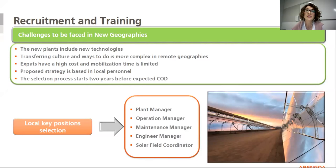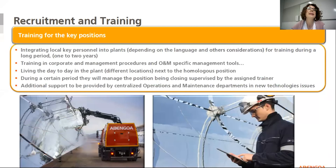To have enough time, the selection process starts two years before the expected commissioning. For training, mainly for key positions, we have created an internal program based on integration of local key personnel into a plant for training during a long period — at least one or two years. The program has training in management procedures and specific management tools. The program also allows living the day-to-day in the plant next to the equivalent position and promotes during a certain period supervision by the assigned trainer. The program gives additional support to be provided by the centralized operation and maintenance department in new technology issues.